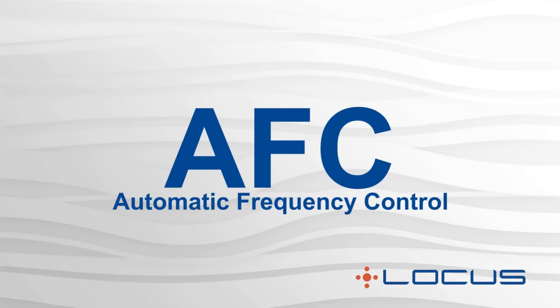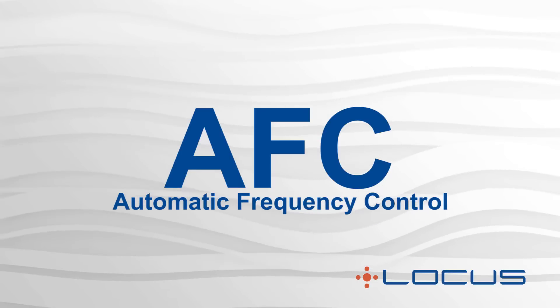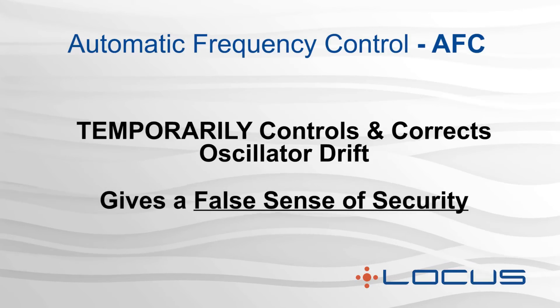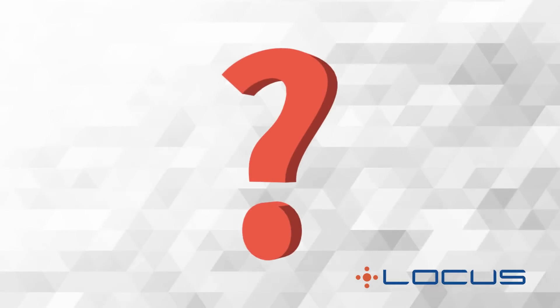AFC utilizes the base station as a reference and engages when the radio is turned on. It temporarily controls and corrects the oscillator drift of the radio until it is turned off, giving a false sense of security. However, a key question remains: how do you identify at-risk radios before they fail?